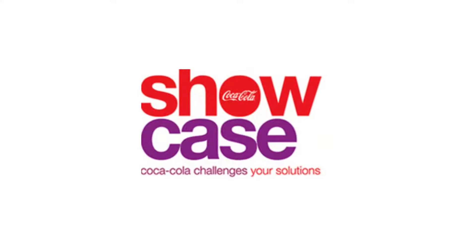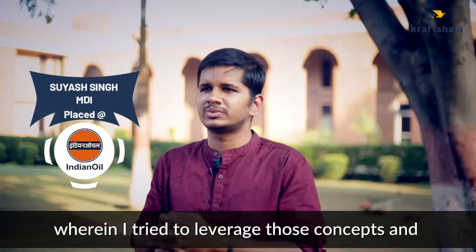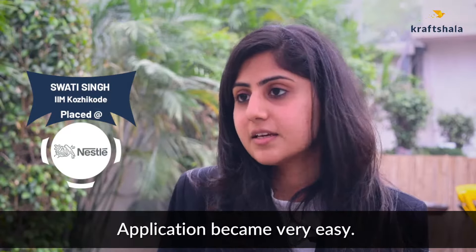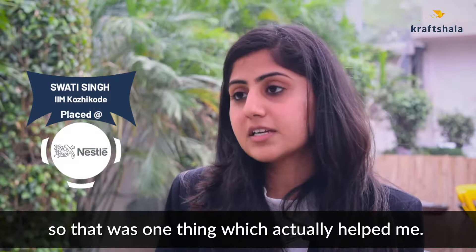In certain competitions such as the Coca-Cola Showcase, we actually had to come up with a few brand activations. So I tried to leverage those concepts and came up with a solution — application became very easy. There was a sample questionnaire which was given by Craftsala itself, and I think that was one thing which actually helped me.